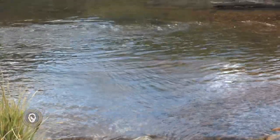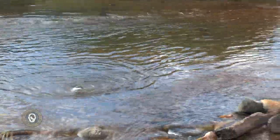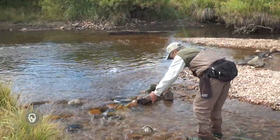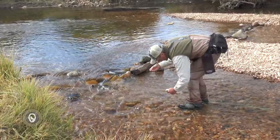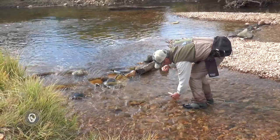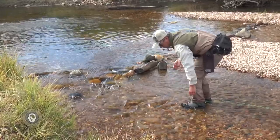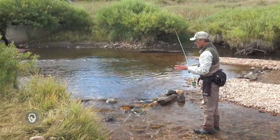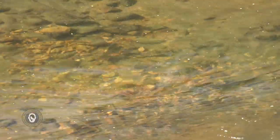Whenever I'm fishing in the stream, my lens of choice pretty much all the time is this Costa green mirror 580 glass lens. I absolutely love this lens because it increases contrast in browns and greens. That means when I look at this river bottom — which is predominantly browns — and fish that are green surrounded by green, the increased contrast gives me a chance to see what's going on in this pool a lot better.